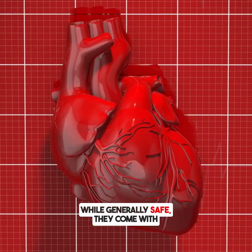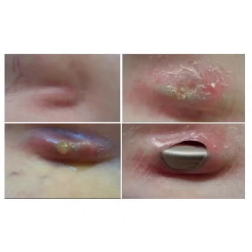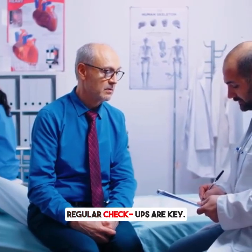While generally safe, ICDs come with potential complications such as infection, lead dislodgement, inappropriate shocks, and anxiety. Regular follow-up visits are important to ensure the device is functioning properly, so regular checkups are key.